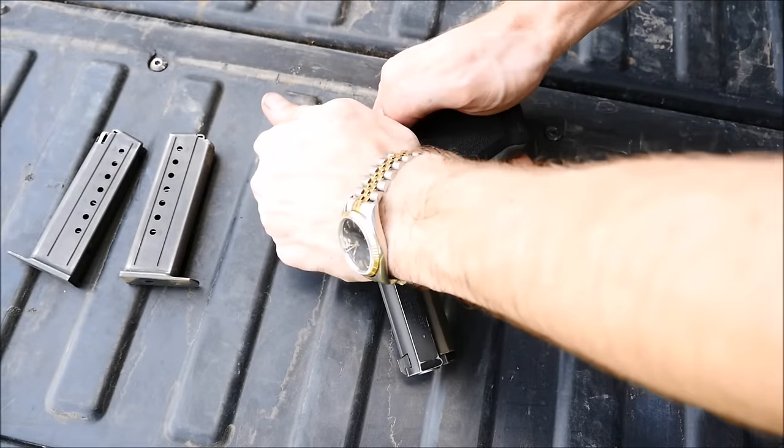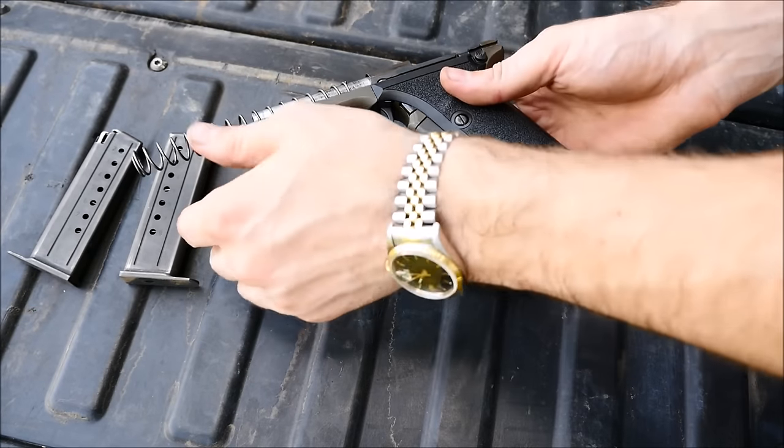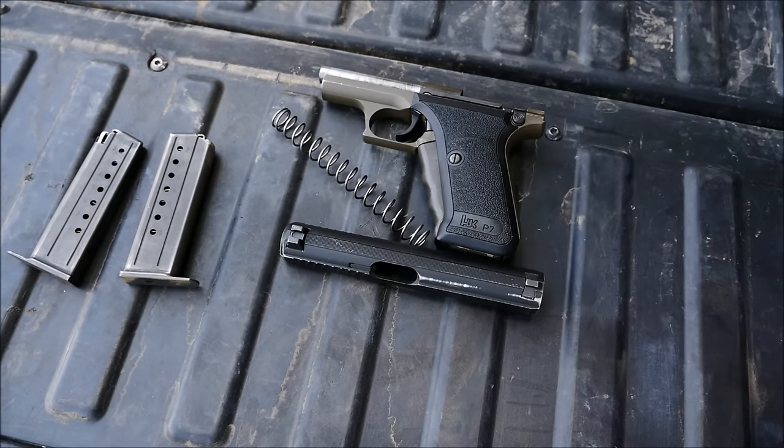To fully field strip the gun, you just press a button, pull the slide back, and pull it off. It's ready for cleaning.